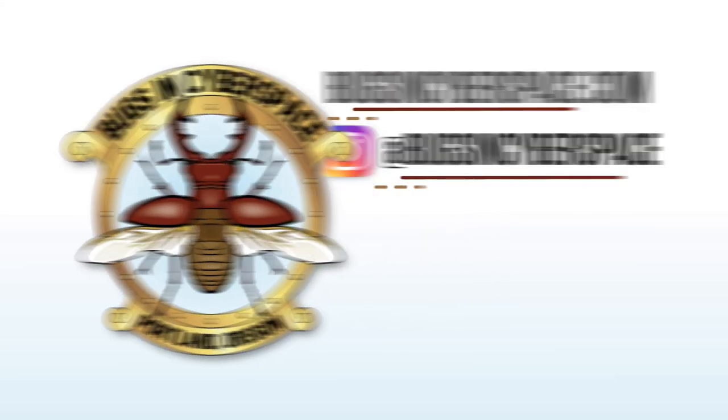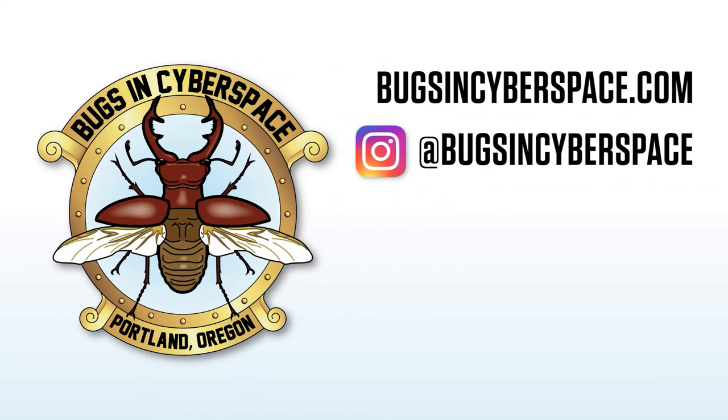If you like this, give me one of those thumbs up. Please subscribe and hit the little bell so you know when I post next. Please share me with your friends on social media. Thank you for watching.